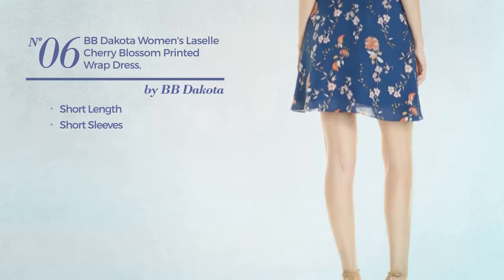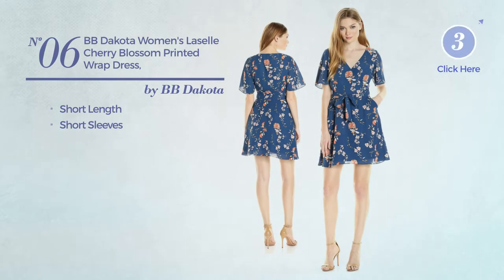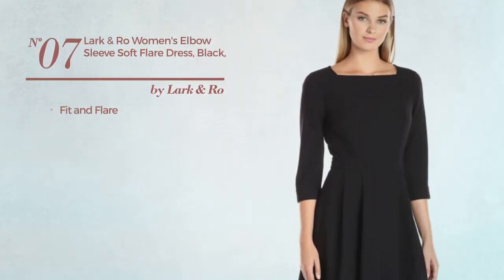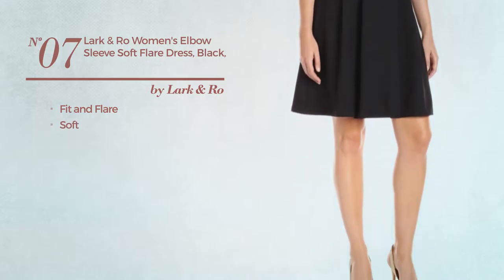sleeves, available exclusively in navy color. Number seven: a fit and flare dress crafted from soft material. This dress includes